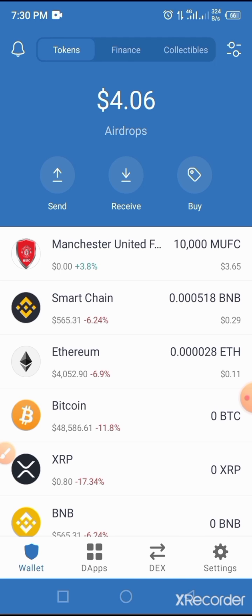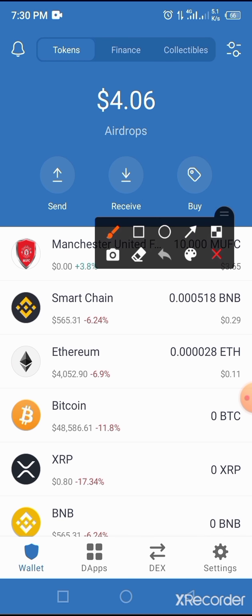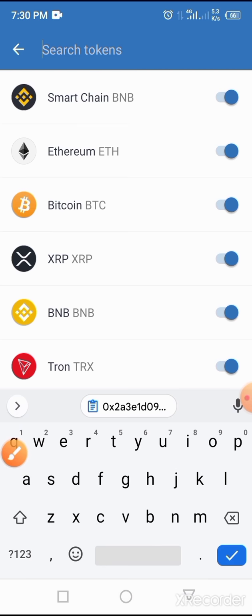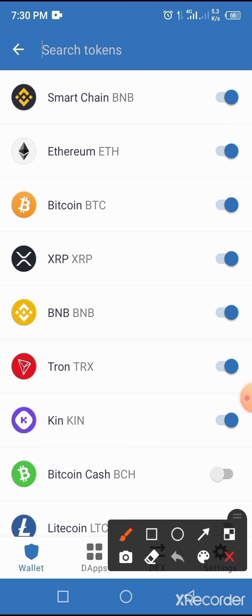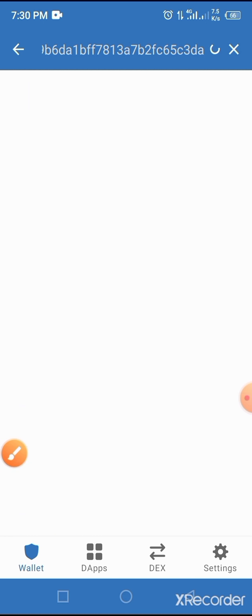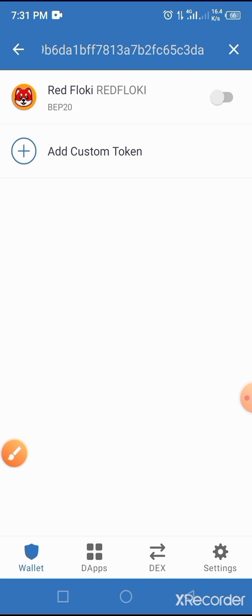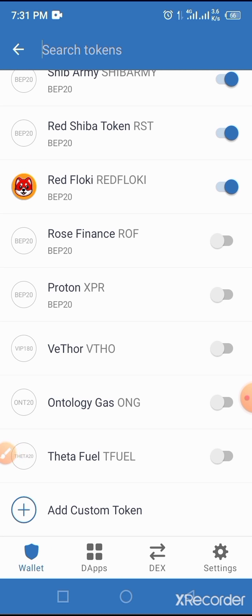Unlock your wallet if you use a log code, which we highly recommend. First of all, you have to add this coin to your Trust Wallet by tapping on the two horizontal lines at the top of the screen. Now paste the smart contract address you copied from the video description into the search token section of your Trust Wallet. Toggle the button to light blue — this coin has now been added to your Trust Wallet successfully.